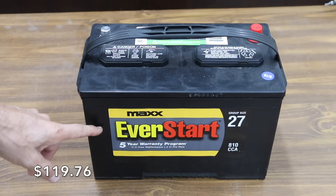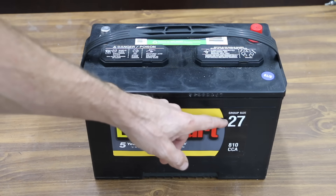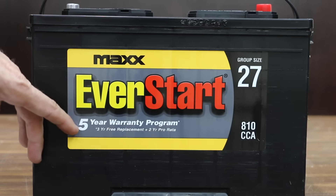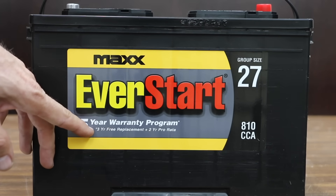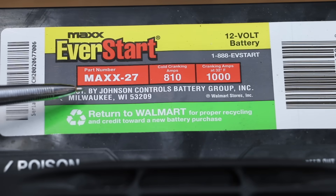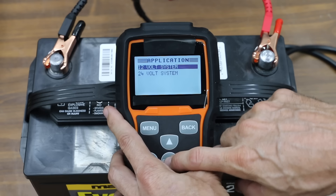So let's begin comparing each of the brands. The least expensive battery we'll be testing is this EverStart sold by Walmart, costing only a hundred and nineteen dollars and seventy-six cents. It's group size 27 with 810 cold cranking amps, includes a five-year warranty or a three-year free replacement. The Walmart EverStart battery is made by Johnson Controls, with 810 cold cranking amps and a thousand cranking amps at 32 degrees Fahrenheit.